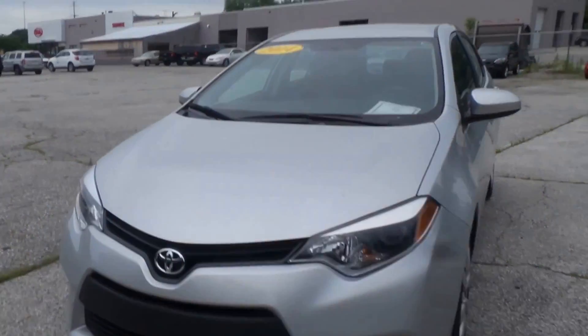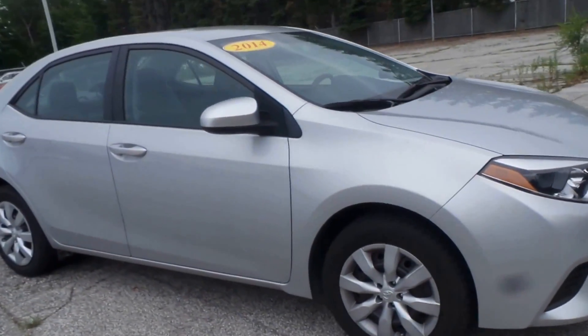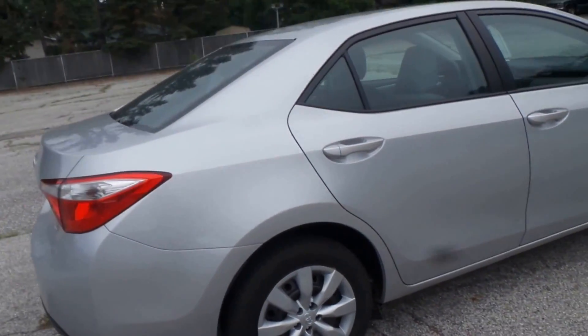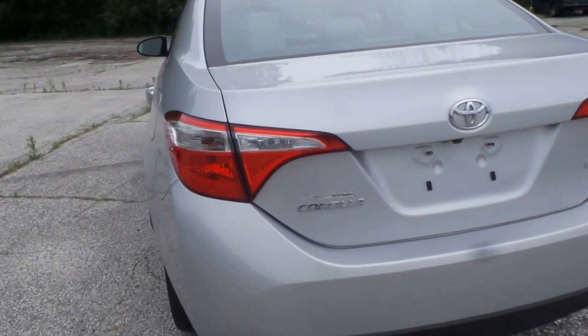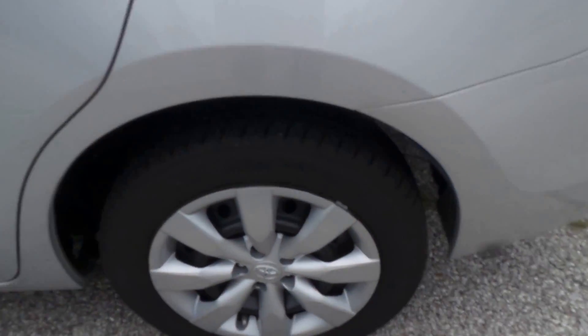Alright ladies and gentlemen, we have a 2014 Toyota Corolla, silver exterior color. It's a LE model, so it's loaded right up. There's the rear — no marks or anything, super super clean.